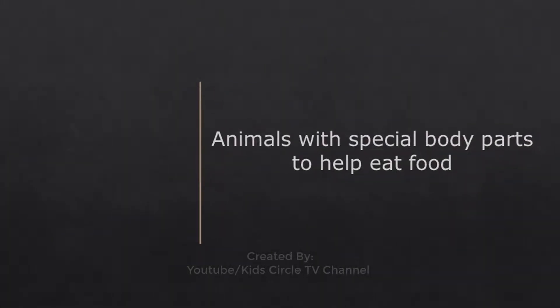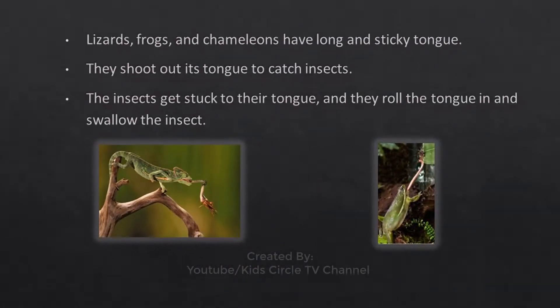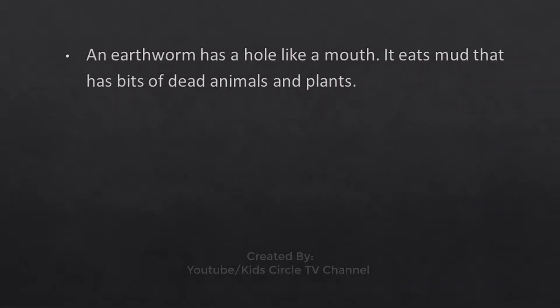Animals with special body parts to help eat food: Elephants have trunks to suck water, to reach far branches, and to pick food from the ground and put it into their mouth. Lizards, frogs, and chameleons have long and sticky tongues. They shoot out their tongue to catch insects; the insects get stuck to the tongue and they roll it in and swallow the insect. An earthworm has a hole-like mouth and eats mud that has bits of dead animals and plants.